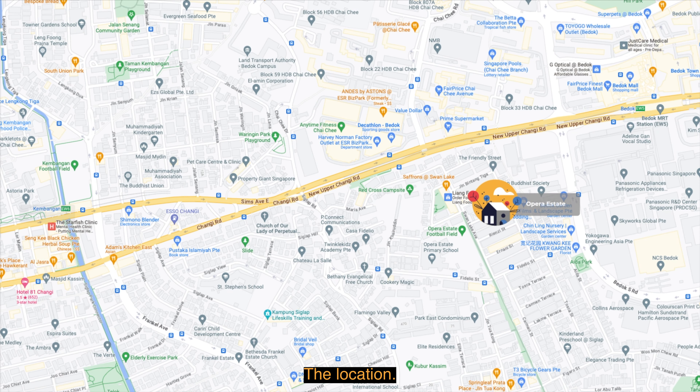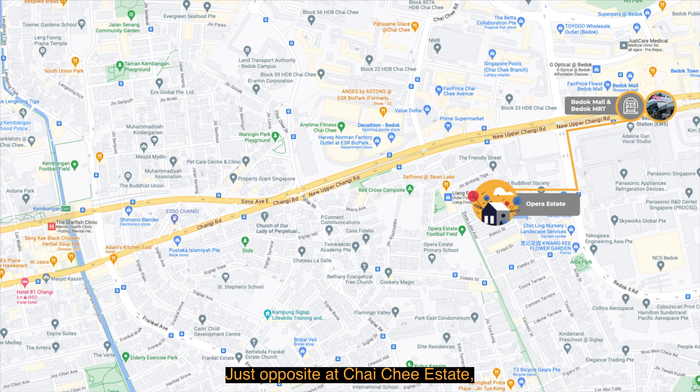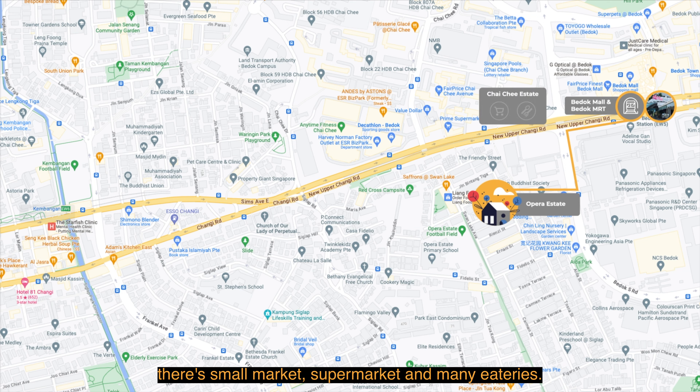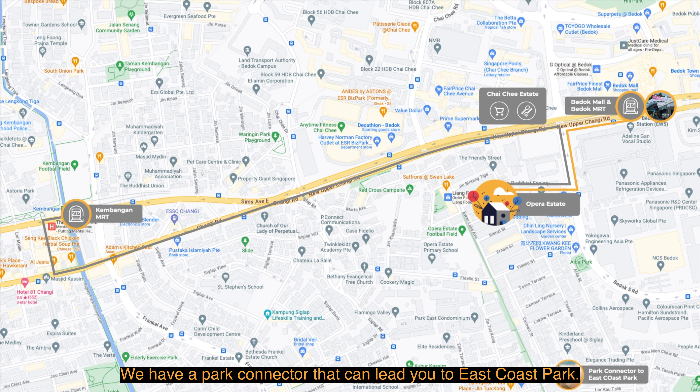Opera Estate is located in District 15, a short walking distance of approximately 10 minutes to Bedok MRT. Just opposite at Chai Chee Estate, there's a small market, supermarket, and many eateries. There's also a feeder bus number 42 to Kembangan MRT, and we have a park connector that can lead you to East Coast Park.